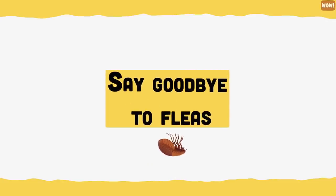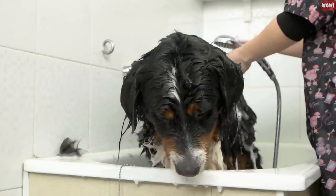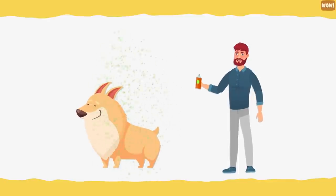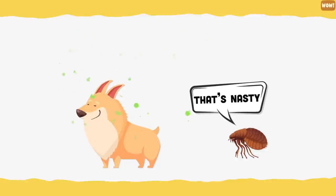Say goodbye to fleas. Dawn soap breaks down fleas' exoskeletons, killing them almost instantly. Give your dog a Dawn dish soap bath if they have fleas. You can also spray apple cider vinegar on your dog's coat to get rid of fleas, as the odour of apple cider vinegar makes dogs less attractive to fleas.